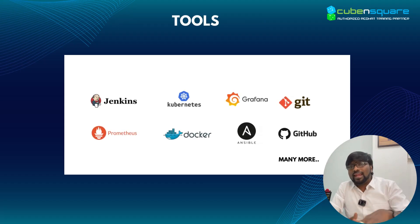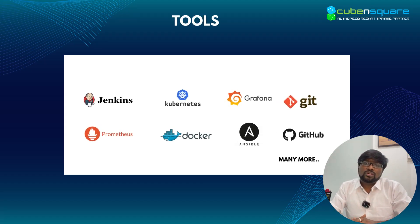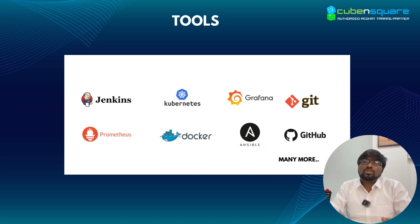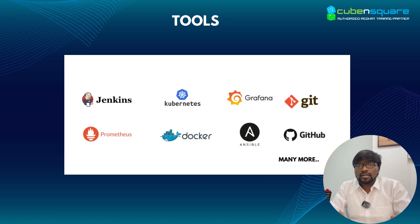We will be covering around 8 different open-source tools in this course: Docker, Kubernetes, Jenkins, Ansible, Argo CD, Git, GitHub, CI/CD, and a couple of CI/CD projects.